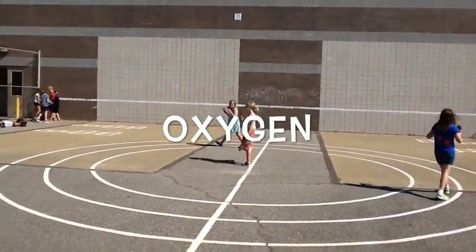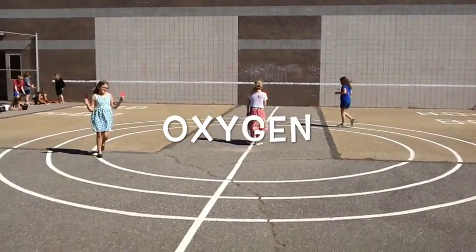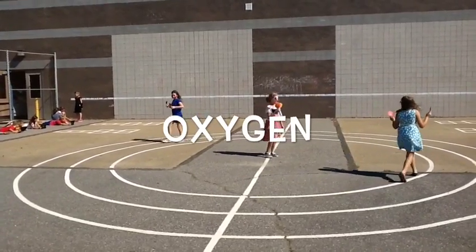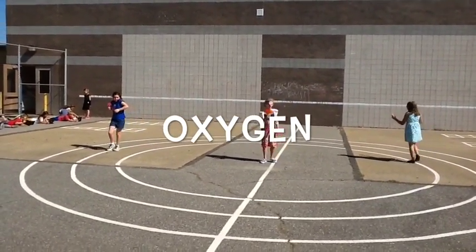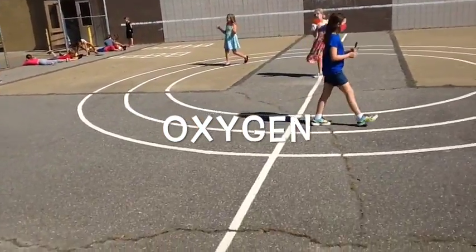Oxygen. Its symbol is O. The amount of protons are 8, the amount of neutrons are 8, and the amount of electrons are 8 — that's easy to remember. Oxygen is kind of important because it is the air we breathe. It is also one of the materials in matter.